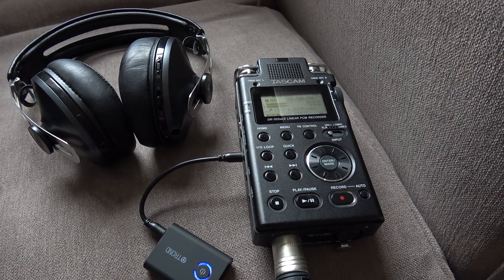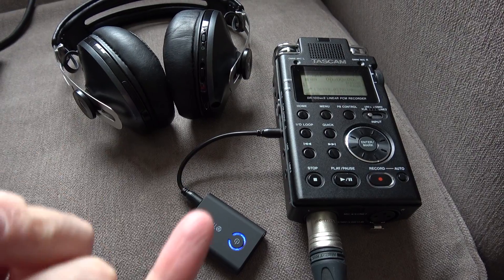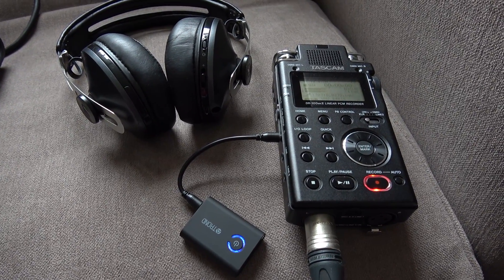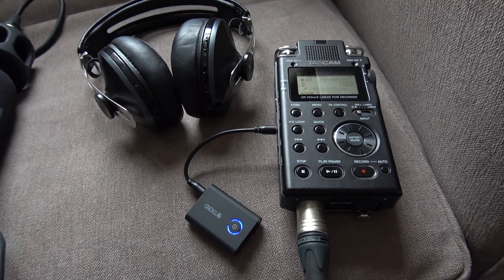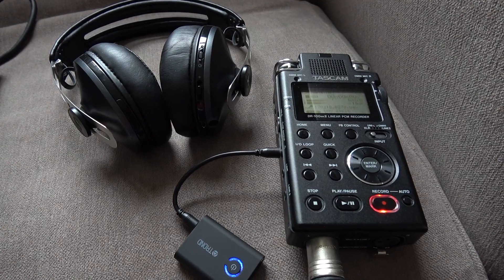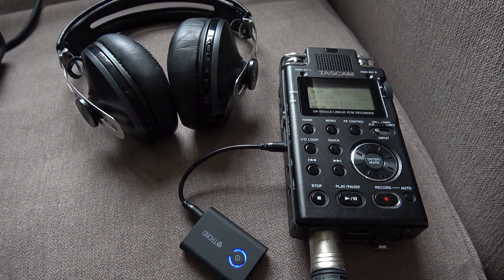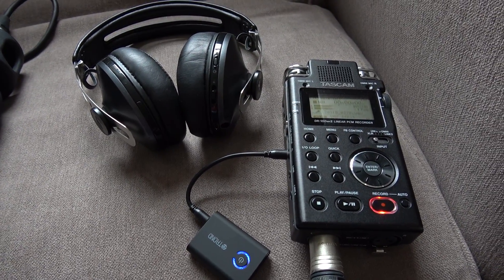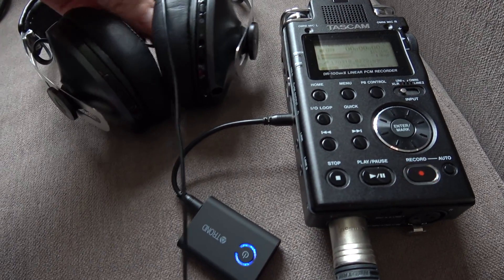About 10 minutes later — after having managed to get this paired up with my headphones, which took a while — let's give it a try and see what the delay is like. It does seem to be much, much quieter on the Bluetooth transmission rather than wired, but you could expect that maybe. Let's see whether I can get this to work.